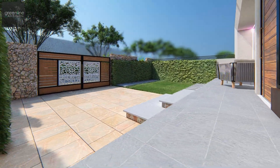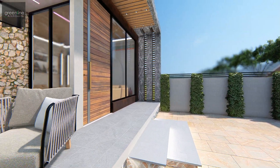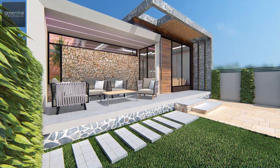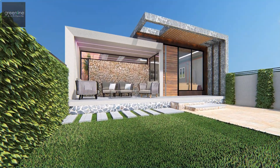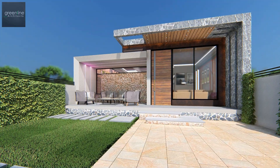A modern contemporary elevation was derived with thick bands of concrete blending with the cladding works throughout the facade. A block of concrete is extended out to create the set-out space to relish the nature around.